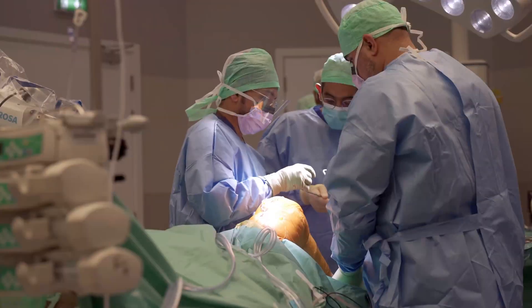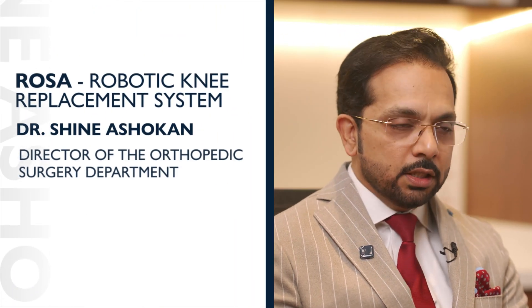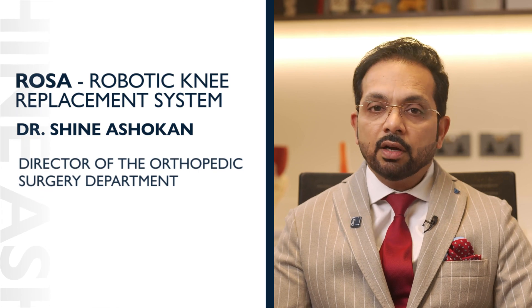Over the years, we as orthopedic surgeons have gained a significant and vast experience of performing knee replacements. More than 90% of patients are very happy with their new knees, returning back to a good quality of lifestyle and activity. However, there are a small percentage of patients who are not happy — they are the outliers.